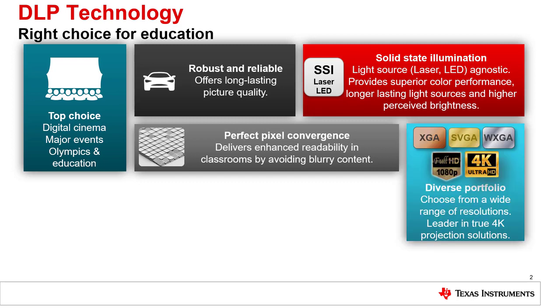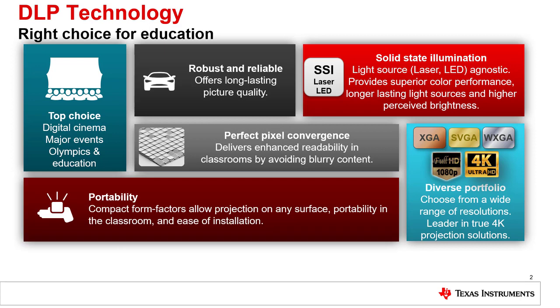DLP technology provides a wide variety of resolutions and is one of the few technologies that deliver true 4K resolution on screen. Our technology is also small enough for portable projectors that still create large displays for multiple classroom use.